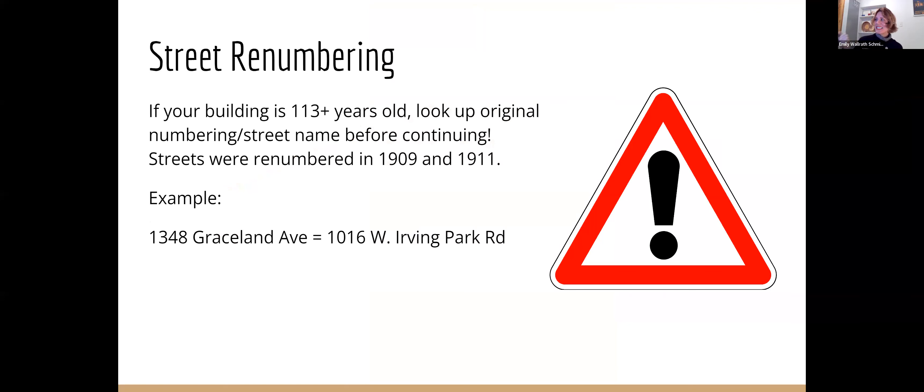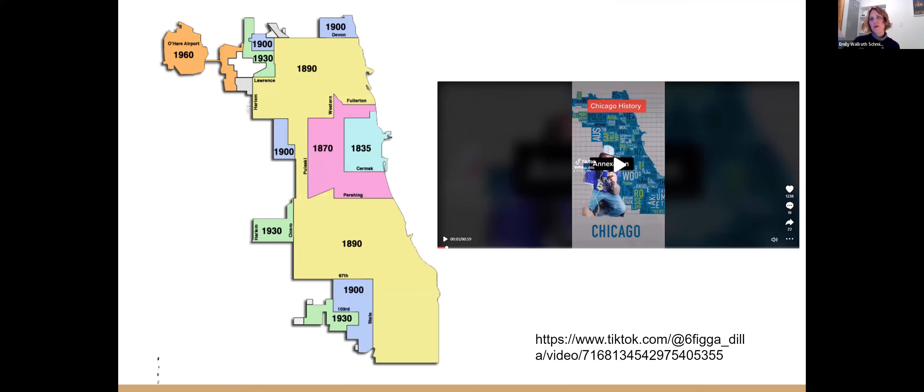The reason is because in 1909, the streets were renumbered in Chicago. You can see how drastically an address could change — for example, 1348 Graceland Avenue or 1016 West Irving Park Road is the same building, right next to Holiday Club in Uptown. If you have an older building and want to know if this affected your address, the Chicago History Museum has a great resource online — a document you can click and find to compare and contrast all the new numbers. It's alphabetical by street. Chicago in 1835 was a lot smaller than it is today, and after the big annexation of 1890, they decided in 1909 they needed to do something about the numbering.